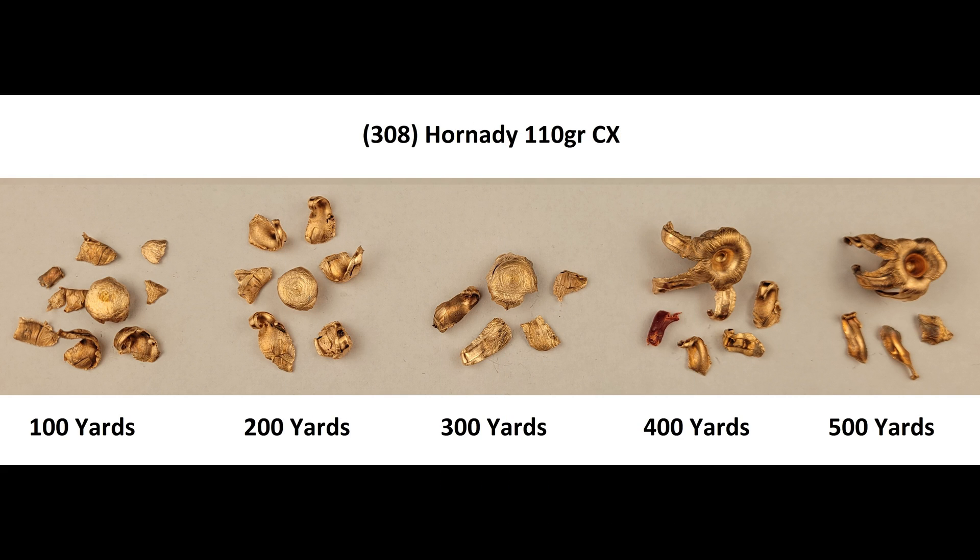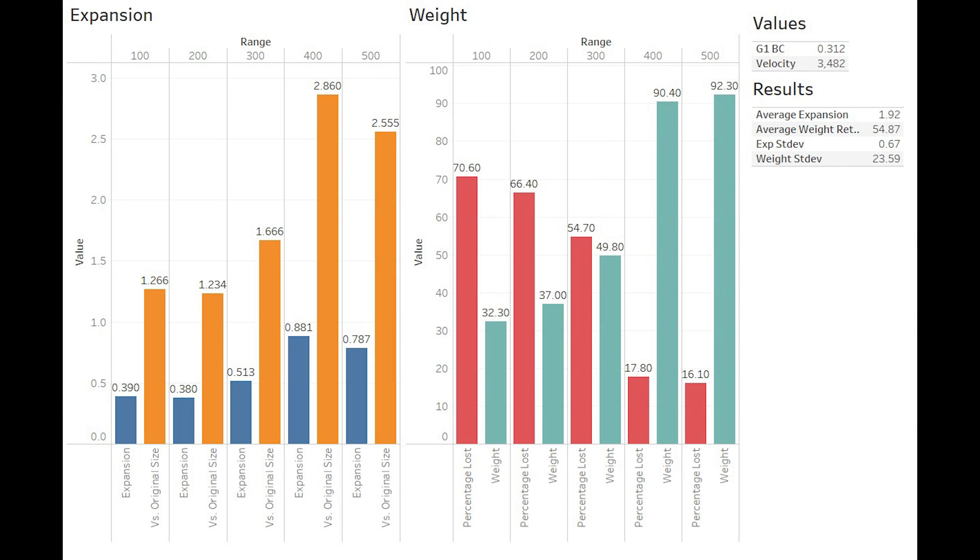Let's take a peek at our graphs — we've got a rollercoaster of figures dancing all over the place. Expansion at the close ranges is poor due to all the petals being torn off, as is retained weight, and at the further ranges we have much better expansion and more weight. This gives us average expansion of 1.92, which I'd usually consider to be great for a homogenous bullet, but in this case the individual values are so far apart that I don't think this is a good indication of how you could really expect this bullet to perform. We can see this inconsistency in our high standard deviation. Expansion at 400 and 500 yards when the bullet had shed some velocity was exceptional, rivaling premium bonded core bullets.